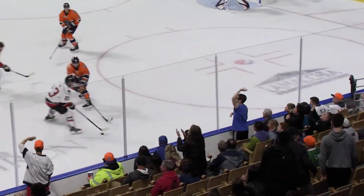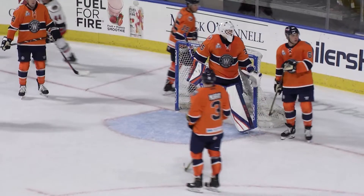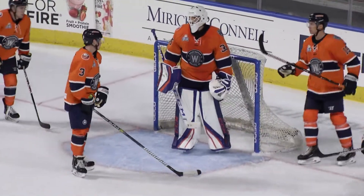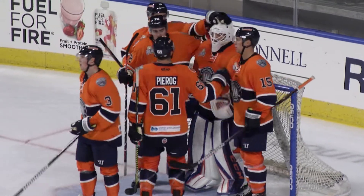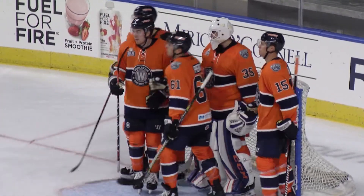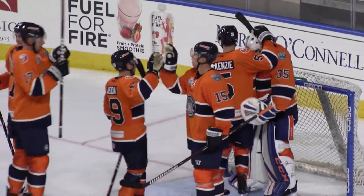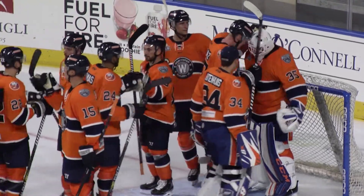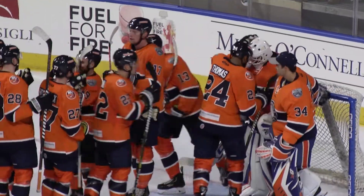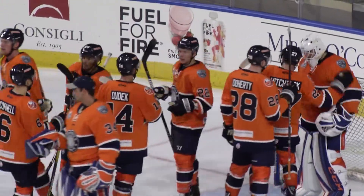Going to be three straight home opener wins for the Worcester Railers, as the Railers come out on top — a 5-1 win over Adirondack, 1-0 to start the season. Now the boys off the bench saluting netminder Jacob Skarik. Win number one. Big crowd, five goals, a good scrap — everyone's going to leave home happy here tonight. Cam McGuire.